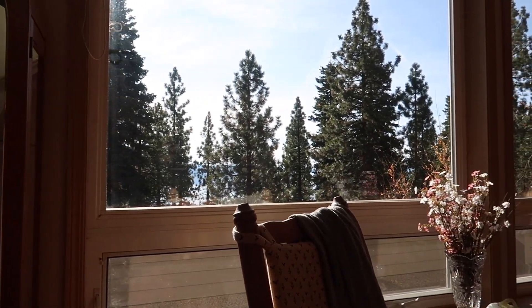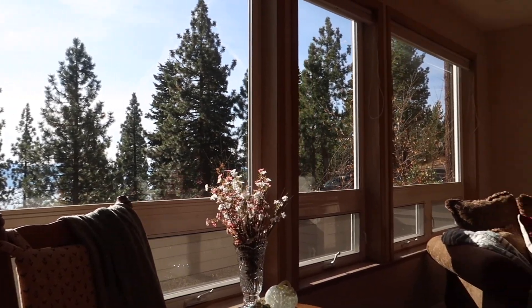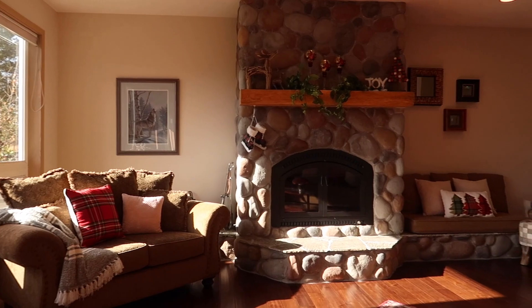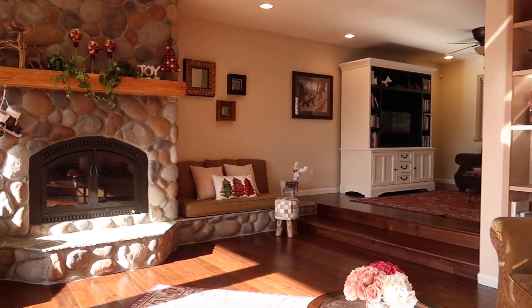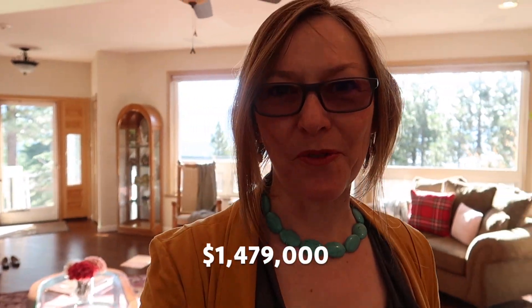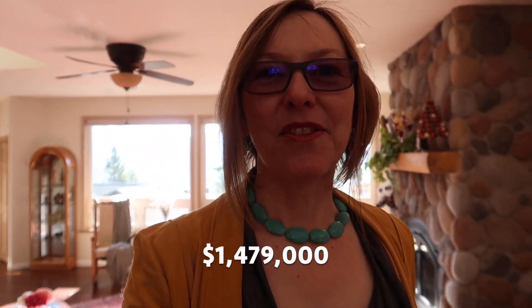This one has a nice little peak lake view and a very comfortable feeling. This house is a little over 3,000 square feet — I don't know how many beds and baths yet, I'll find out — and it's offered for 1.479 million. So far it has this really beautiful homey feel.